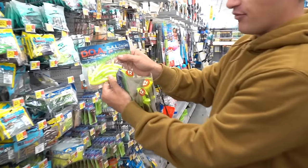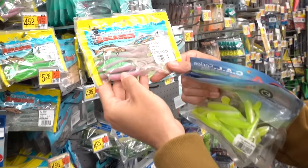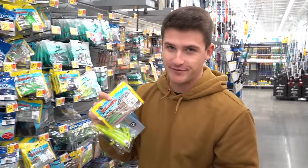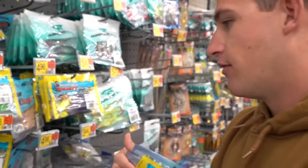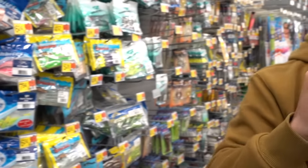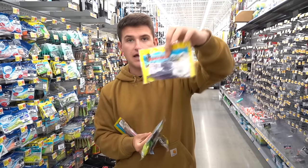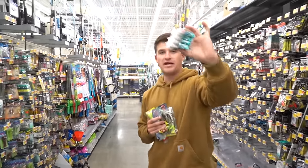I also found chartreuse on top and white on the bottom paddle tails — I like those too. Then there's 'electric chicken,' a purplish curly-tail bait — I've heard saltwater fish love it and I caught crappie on it once, so I'm going with those. And finally a purple-blue bait with silver on the bottom and a chartreuse tail. Five packs total: electric chicken, chartreuse swim baits, two packs of the DOA color, and the purple chartreuse tail.